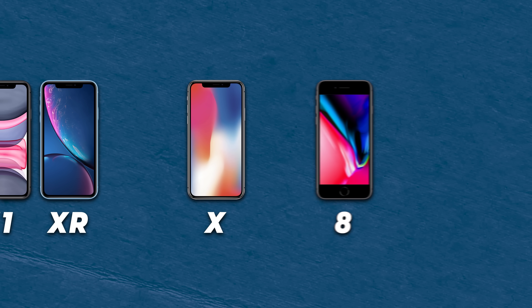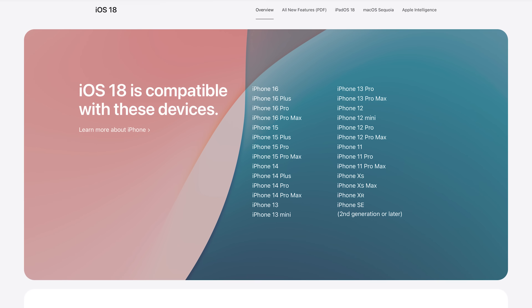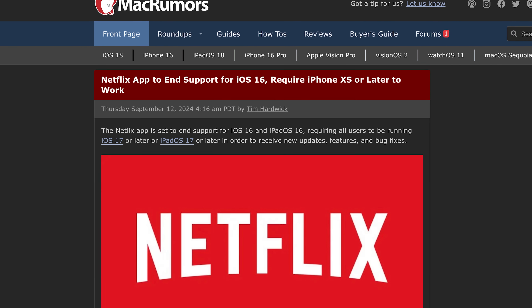Now, real quick — if you have an iPhone 10, 8, or later, you may want to already consider upgrading because your phone didn't get iOS 17 and it won't be getting iOS 18, and that could start to become a problem. For example, Netflix just announced they're going to be ending support for iOS 16, meaning your phone won't be able to receive any new updates, features, or bug fixes.